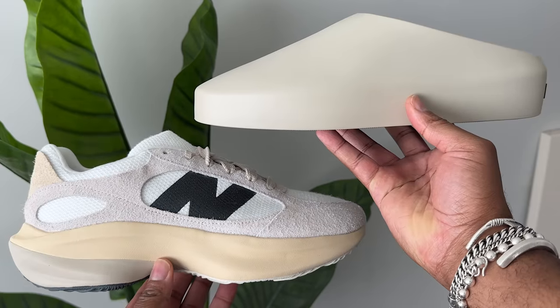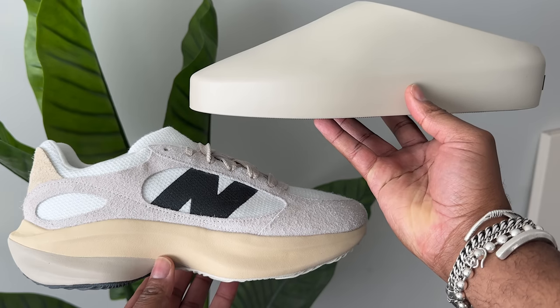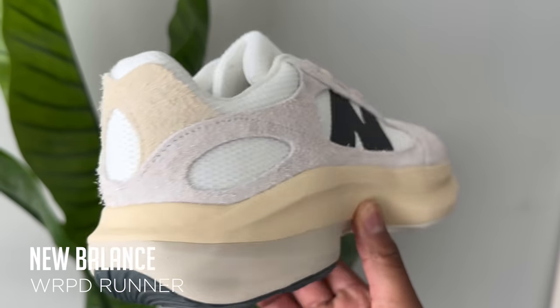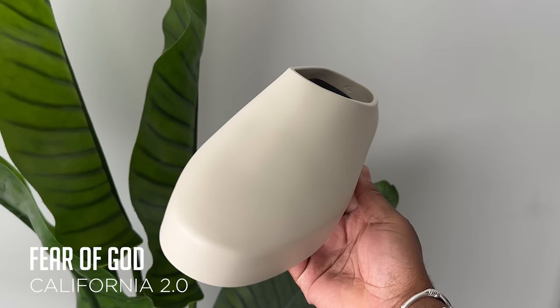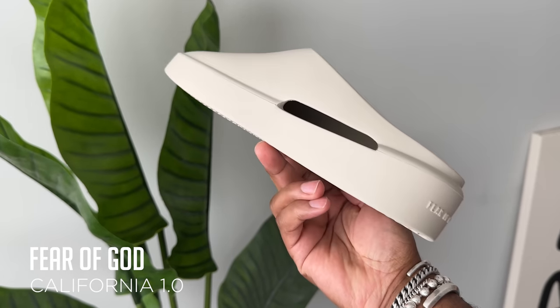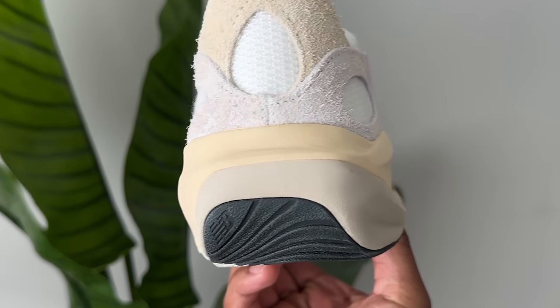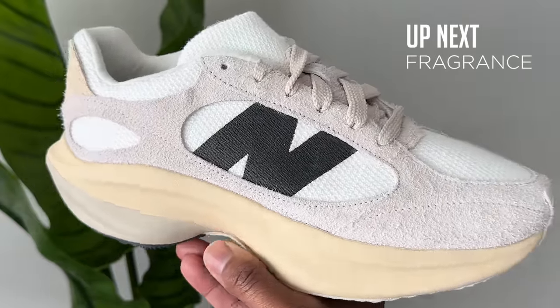The last two shoes are the New Balance Warped Runner and the Fear of God California 2.0. Both are getting their own individual comparison videos because they're essentially newer versions of shoes I've been rocking for years — the New Balance 327 and the Fear of God California 1.0. I have feedback with pros and cons for both, but I want to give y'all an unbiased full comparison in case you're thinking about getting either of these.